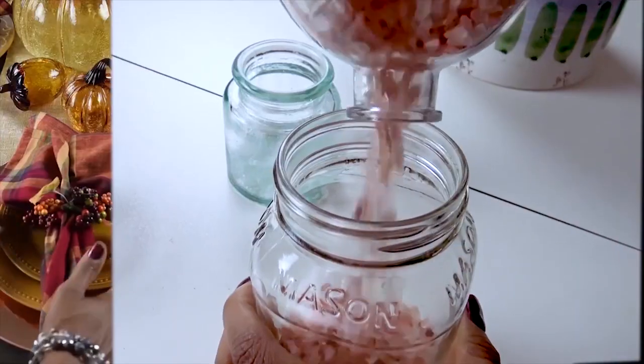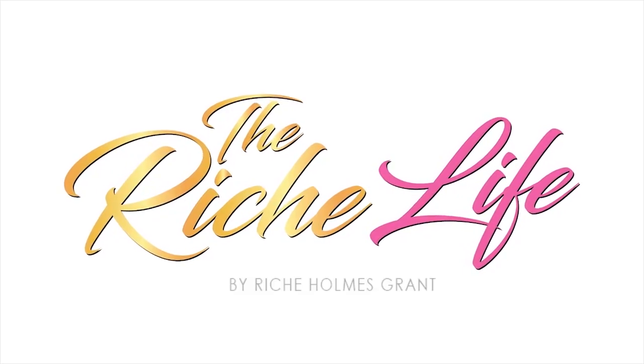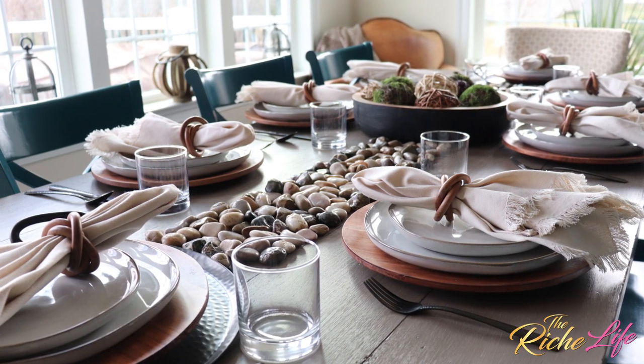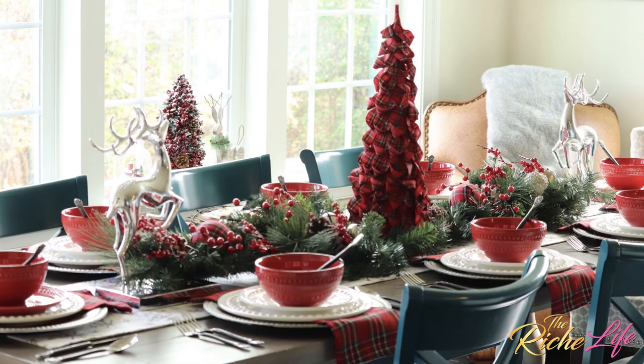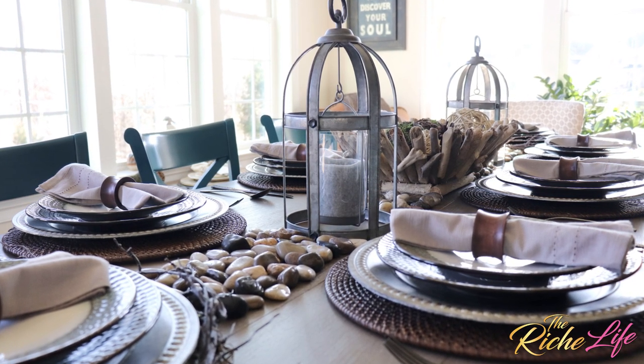Hello everybody and welcome back to The Rich Life. Today I'm giving you a tour of my winter tablescape. I'm not shy about admitting that I suffer from withdrawal after Christmas because my house feels so bare, especially my table, so for the past few years I've been doing this winter tablescape look.